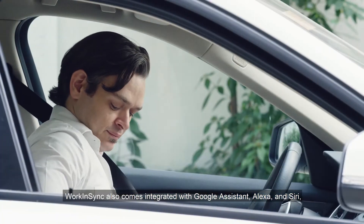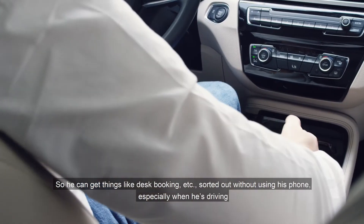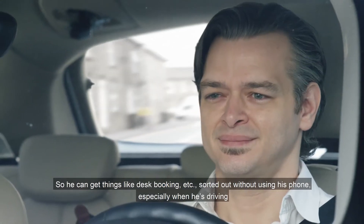Work in Sync also comes integrated with Google Assistant, Alexa, and Siri, so he can get things like desk booking sorted out without using his phone, especially when he's driving.